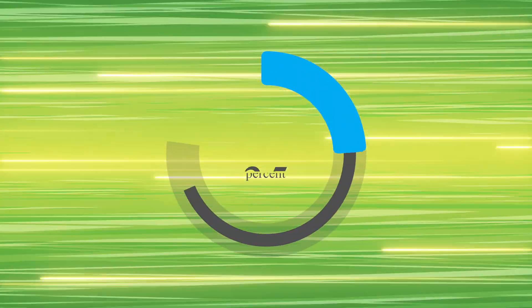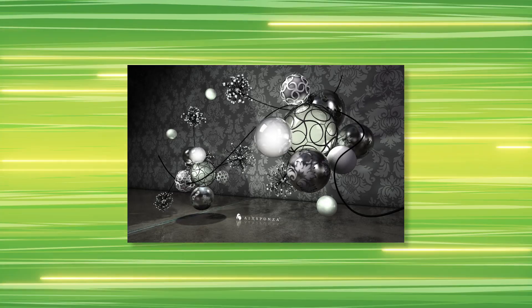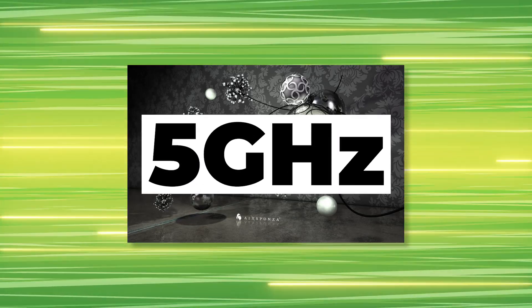We have actual gaming benchmarks for the 2080 and 2080 Ti, plus a Cinebench score from an all-core overclock of 5 gigahertz on the 9900K. Stay tuned.